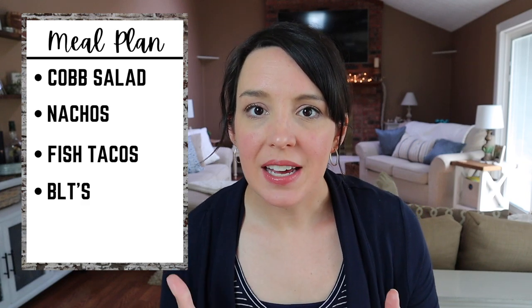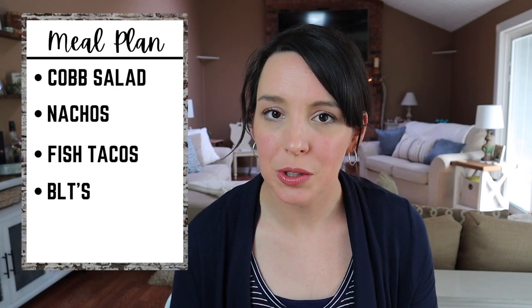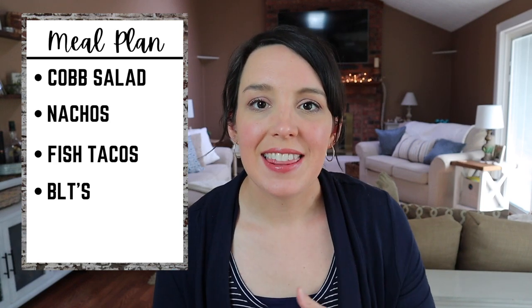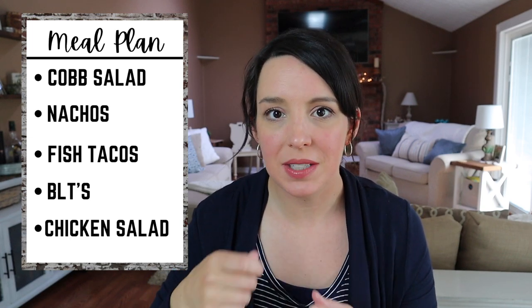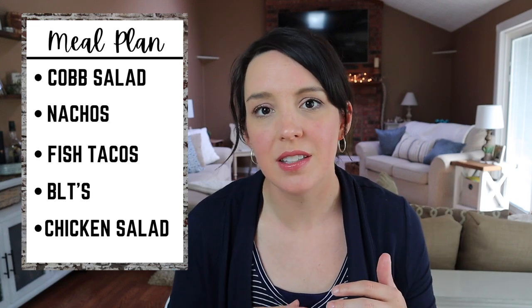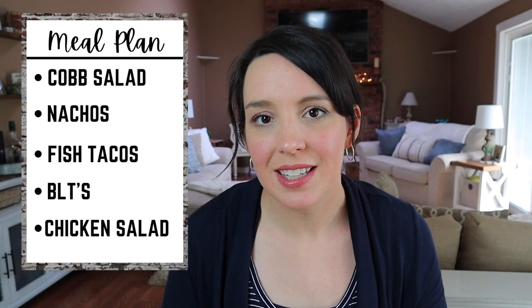Next up, BLTs. I'm so excited that it is finally tomato season around here, so I will be excited to slice up some heirloom tomatoes for some BLT sandwiches one night. And then lastly, chicken salad — chicken and mayonnaise all mixed up together and put on some toasted bread. Sometimes I like to add grapes or pecans; sometimes I make it a little more savory and add dill and mustard. But chicken salad sandwiches.